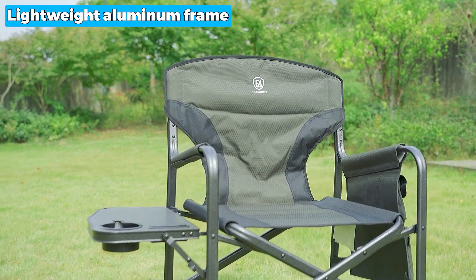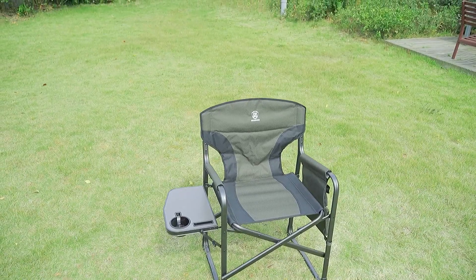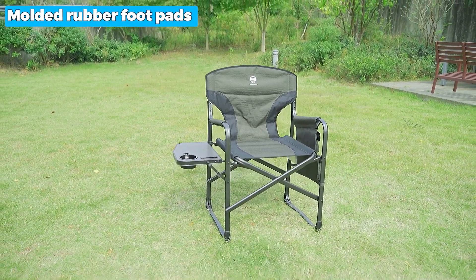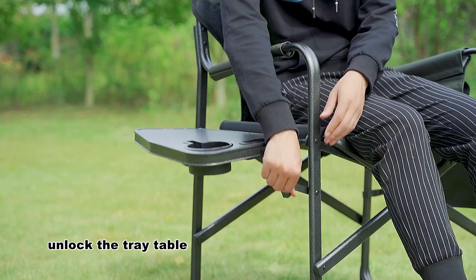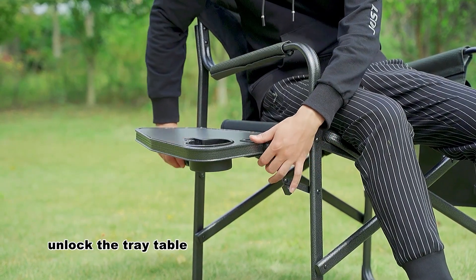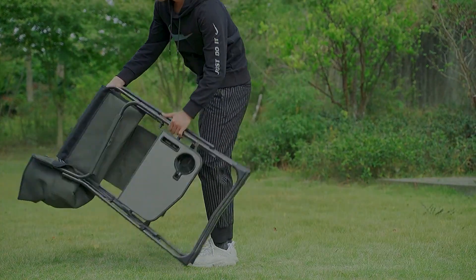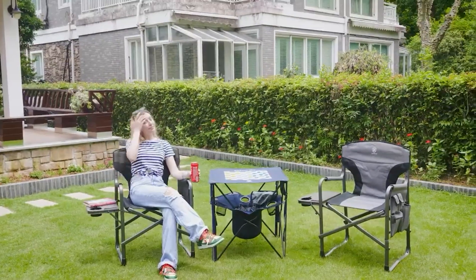Its lightweight aluminum frame ensures easy portability, allowing you to easily take it on camping adventures, sports events, or backyard parties. Moreover, molded rubber footpads provide stability and slip resistance on any surface, ensuring a secure seating experience even on uneven terrain. The only issue is that the seat may not be very comfortable for extended use, but it doesn't affect the overall quality much, so you don't need to worry about that.